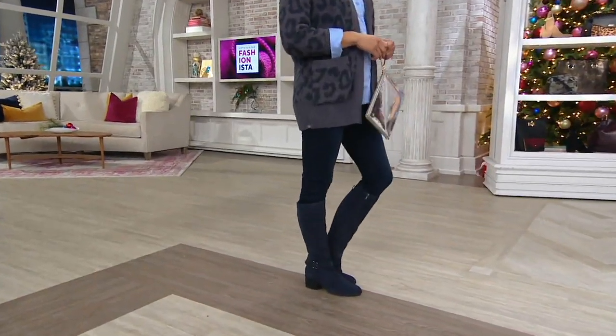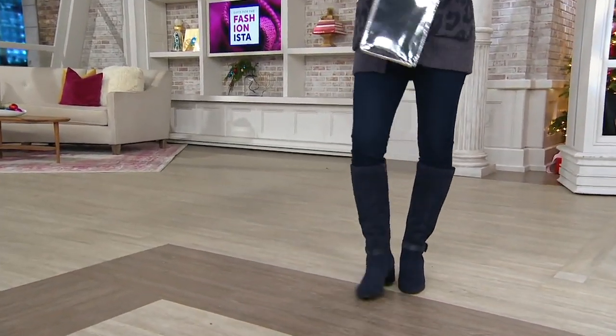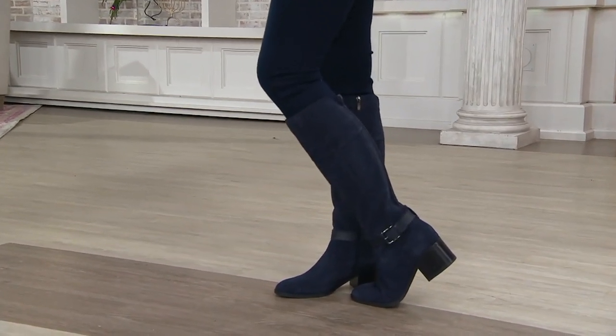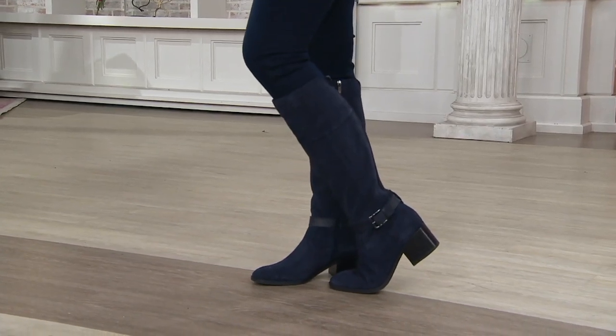A heritage, beloved, luxury name in footwear — but attainable luxury. So all that high quality, all that luxurious leather that we love, but prices we can actually afford.